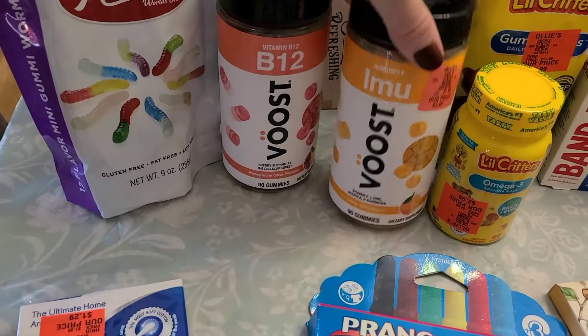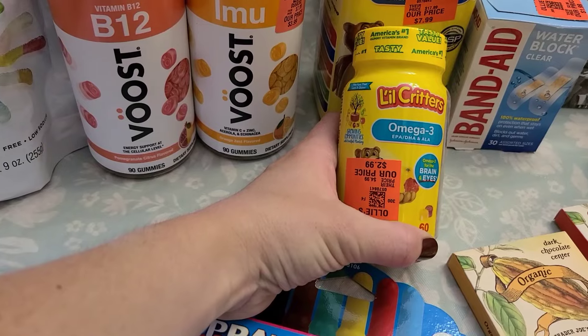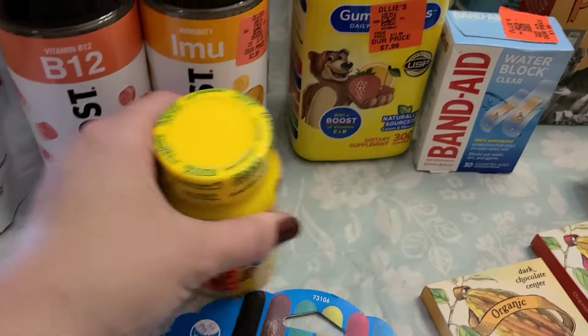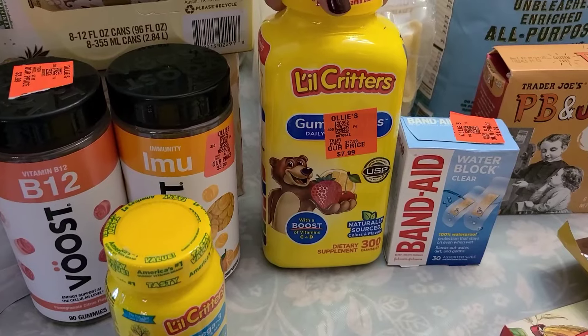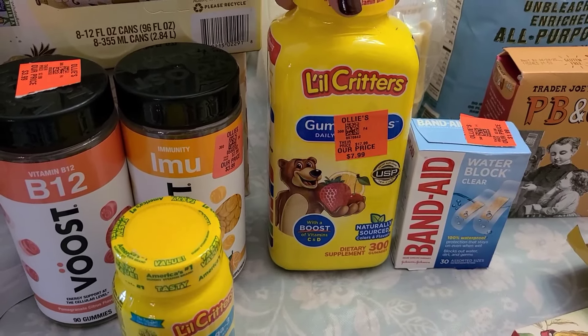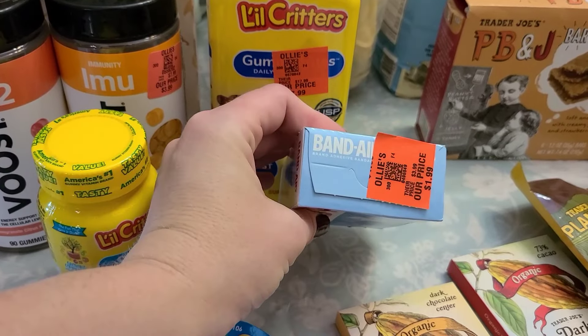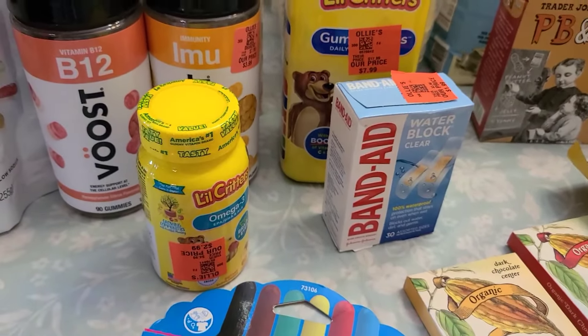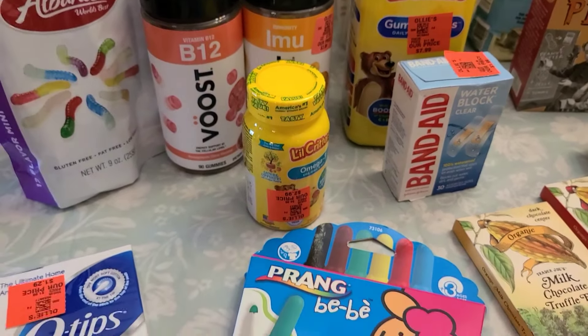Grabbed these for the kids — this omega-3 was $2.99. We use a lot of kids' vitamins since I have five kids. This everyday vitamin was $7.99. Also grabbed some band-aids from there for $1.99. So at Ollie's I spent $29.40, and then at Trader Joe's I spent $191.